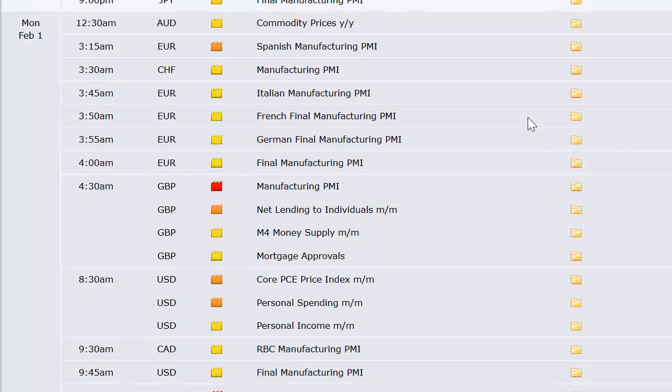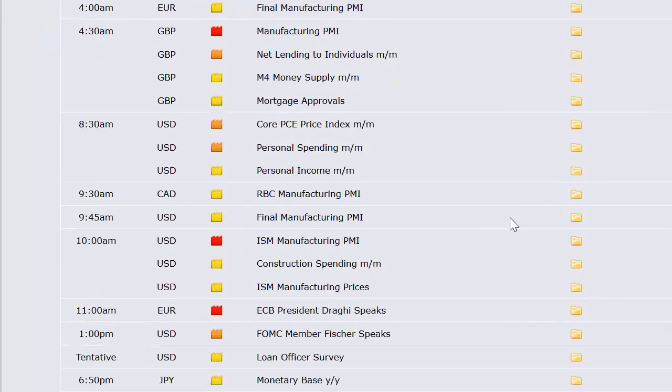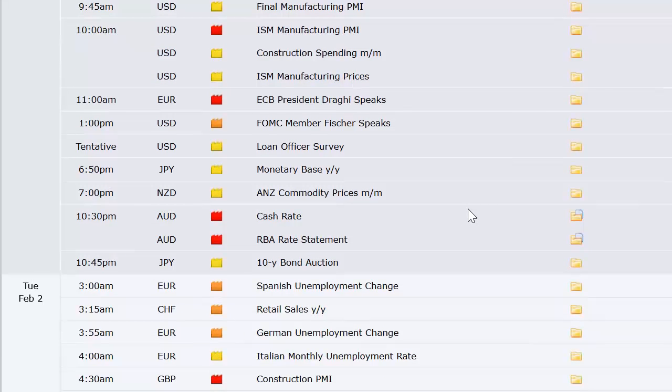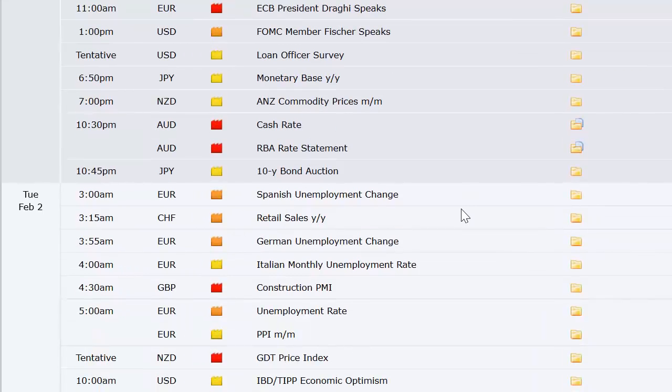Going into Monday, Australia has their commodity prices at 12:30 a.m. Eastern Time. Then we get manufacturing PMI out of Spain, Switzerland, and all of Europe — Italy, Germany, France — then the UK. Also money supply out of the UK, core PCE price index and personal income and spending here in the US, manufacturing PMI out of Canada, construction spending in the US, a couple of speeches, and a loan officer survey here in the US.